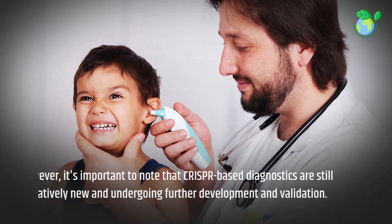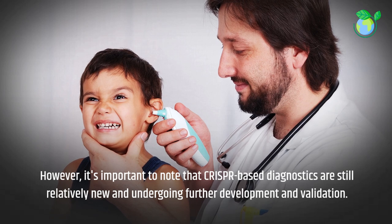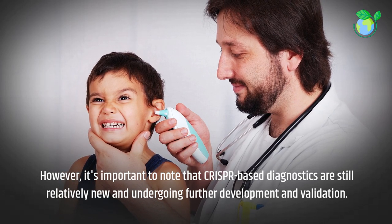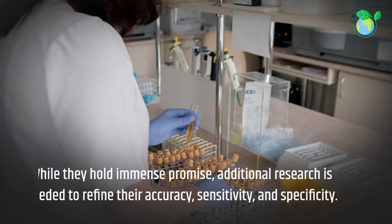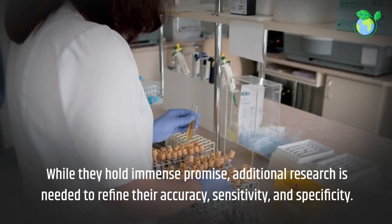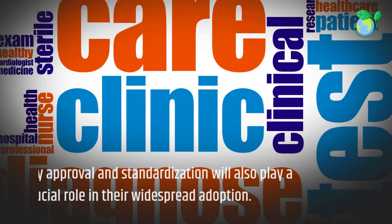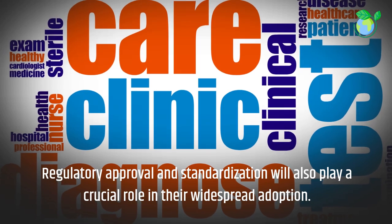However, it's important to note that CRISPR-based diagnostics are still relatively new and undergoing further development and validation. While they hold immense promise, additional research is needed to refine their accuracy, sensitivity, and specificity. Regulatory approval and standardization will also play a crucial role in their widespread adoption.